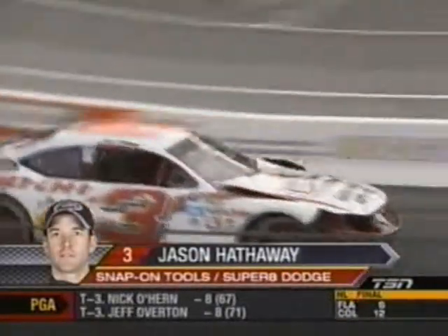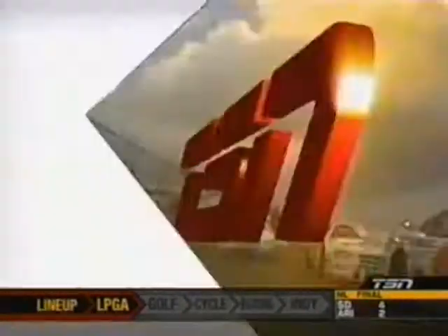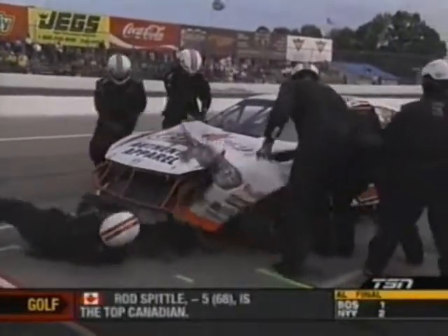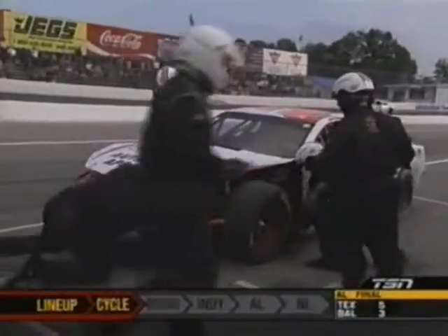You've got the left front locked up, sitting up on the nose, just sliding down the front stretch. All kinds of structural damage, though no fluid coming out. Dave Whitlock in the 39. Somebody gets in the left rear corner of the Whitlock car, turns them around, and just stacks up the 12 and the 3. Jason Hathaway with damage — extensive body damage to that number 3 Snap-on Tools car. You can see the reciprocating saw going to work pulling off the body. It won't be the last time we'll see this tonight here at Barrie Speedway.